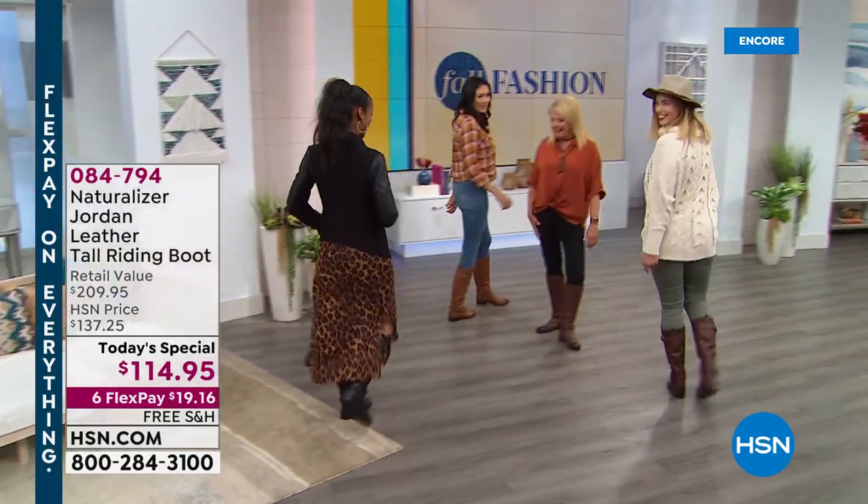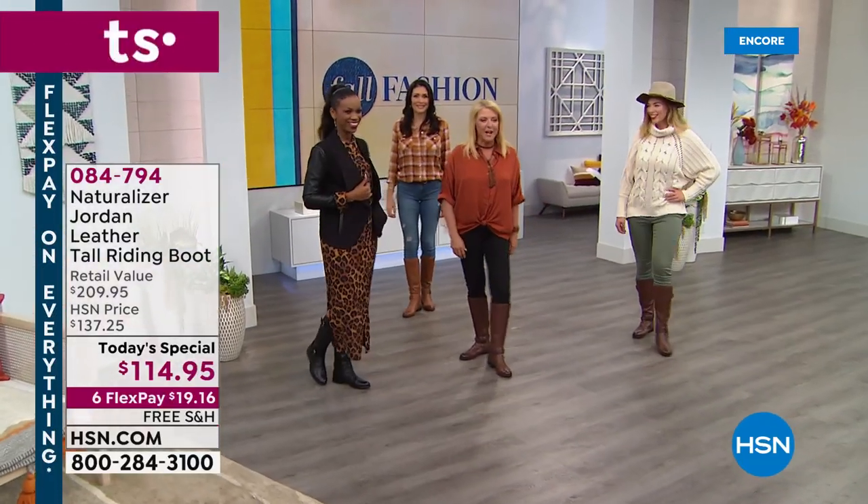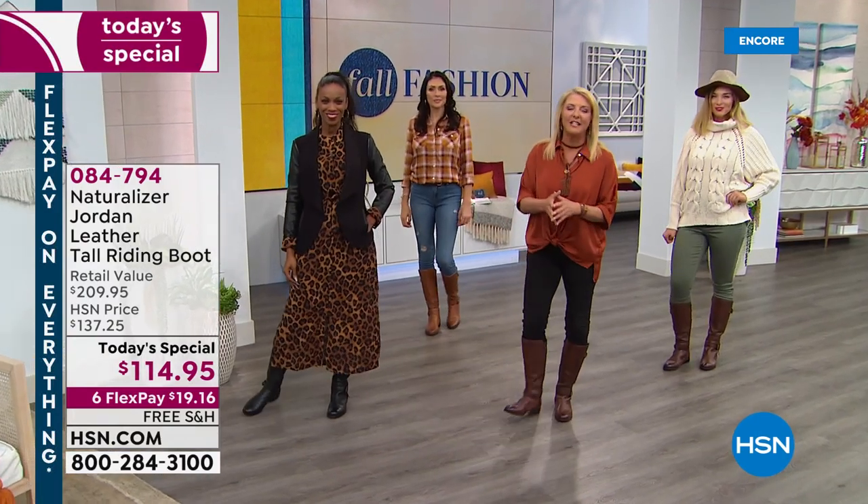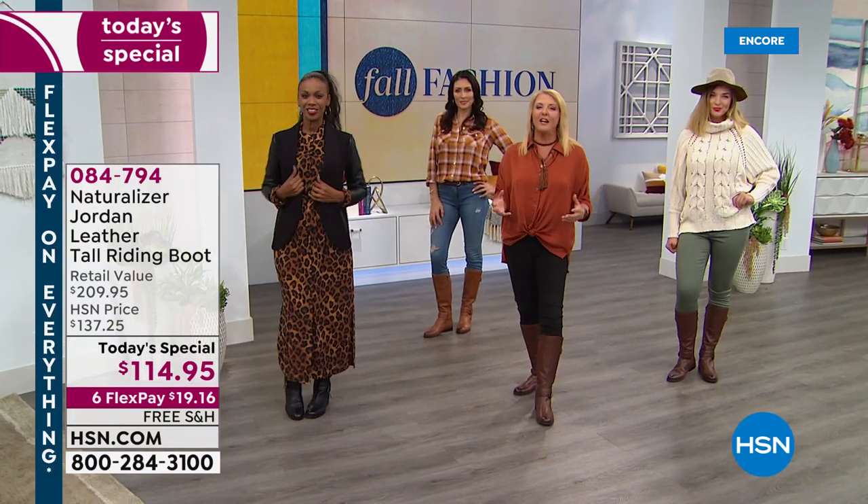Hello, ladies! How are you guys tonight? Everybody's looking so smashing in their riding boots. It is indeed the launch of a brand new Today's Special. I'm Suzanne Runyon, and we have an entire hour of fabulous Naturalizer.